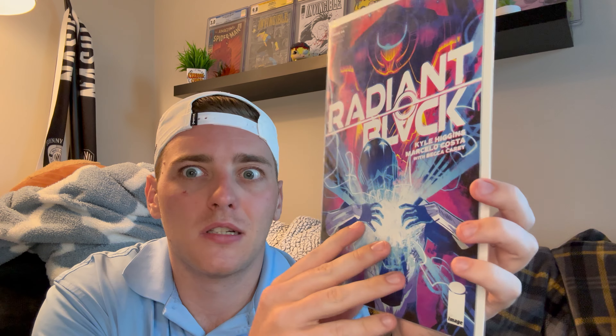Next up, also dollar bin — Radiant Black number four. I'm not going to give away the key significance of this one, but it's kind of where the twist in the first volume happens. That's my favorite part of the first volume. Super happy to have found this one in the dollar bin.